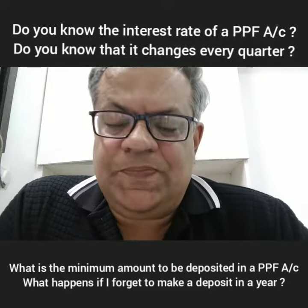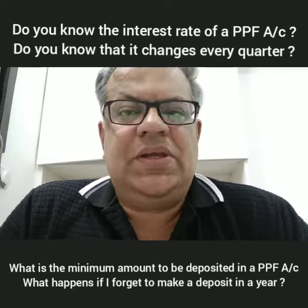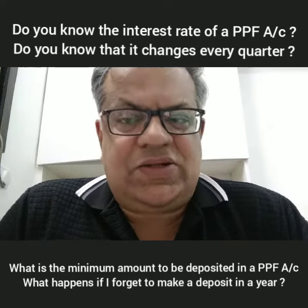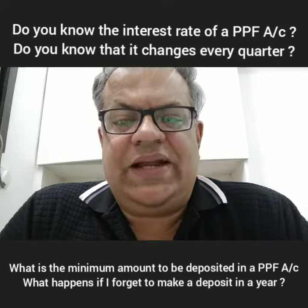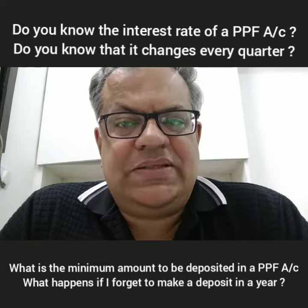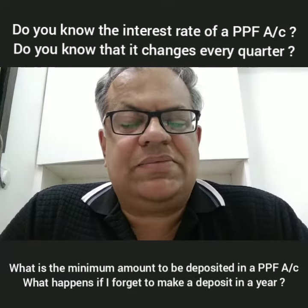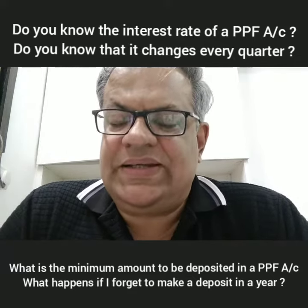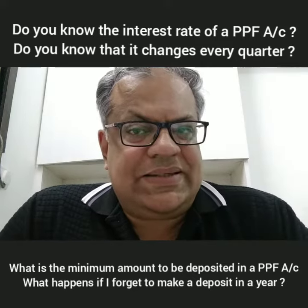Hello friends and welcome. We saw that we can deposit money before the 5th of the month and we will get interest for that full month. If that amount is deposited in the PPF account before the 5th of April, you will get interest for the full financial year, and that interest is totally tax free.